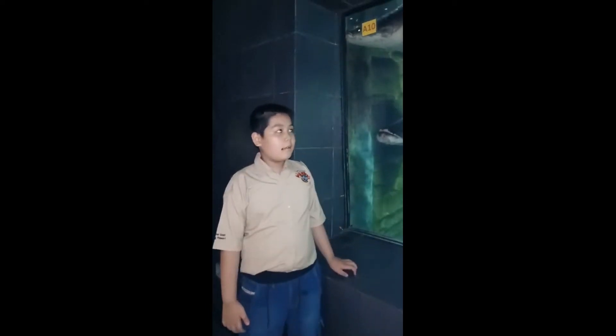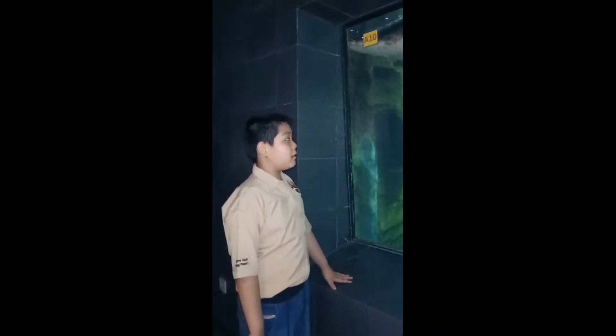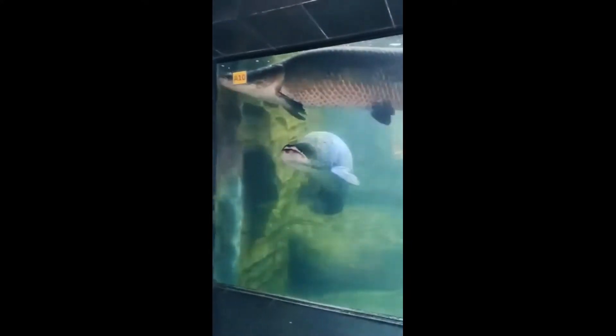Hello guys! I'm in a museum over in Taman Mini, Indonesia, and here's a giant air climber. I don't know why, but it looks like a rock that's swimming.